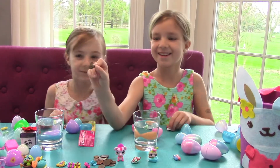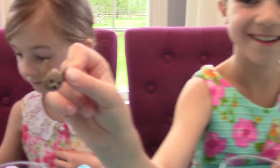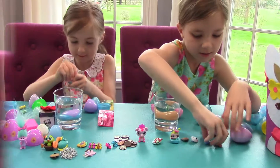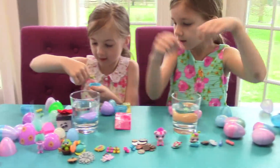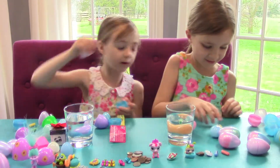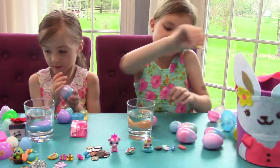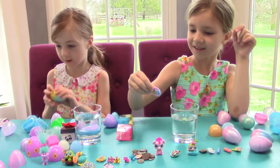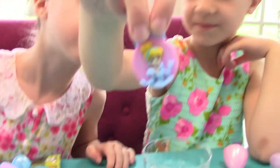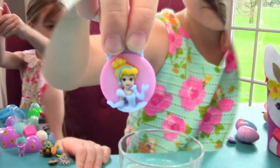I love this one especially — it's adorable. Oh, I got another fairy. You can have this one. Thank you, Elise. You're welcome. I got another one that is Cinderella!